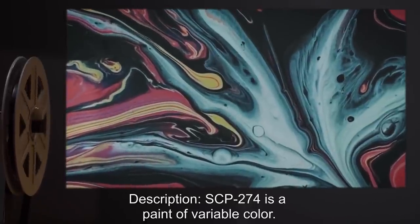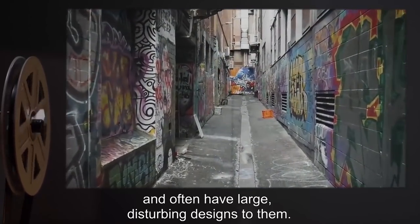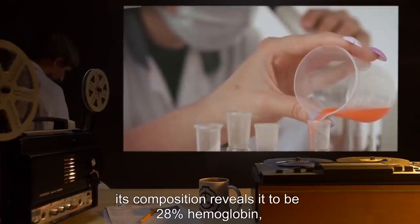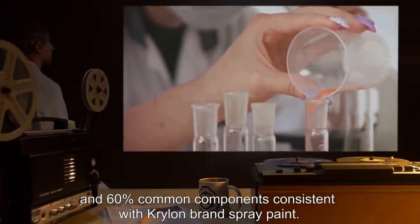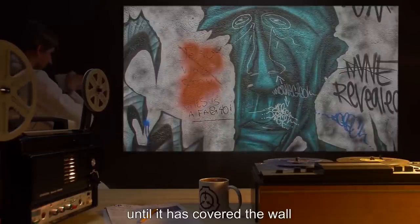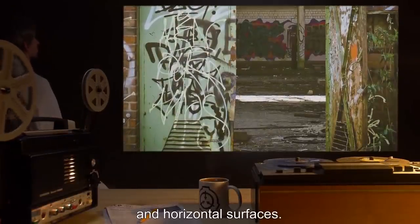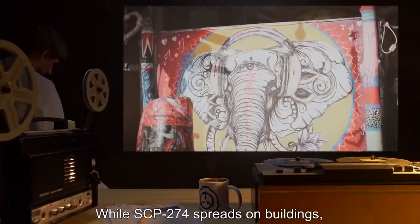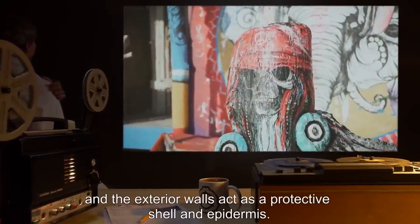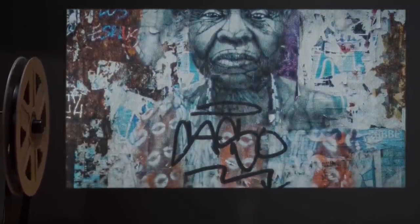Description: SCP-274 is a paint of variable color. Buildings inflicted with SCP-274 appear to have large amounts of graffiti covering the size of the building and often have large, disturbing designs. While its consistency is that of normal paint, its composition reveals it to be 28% hemoglobin, 12% gastric acid, and 60% common components consistent with Krylon brand spray paint. When SCP-274 is applied to a wall, it will begin to spread until it has covered the wall and any walls attached to it. SCP-274 is unable to spread on metal, glass, and horizontal surfaces. While SCP-274 spreads on buildings, it will convert the interior of a wall into a large mesoglia, the interior walls into a gastrodermis, and the exterior walls act as a protective shell and epidermis.